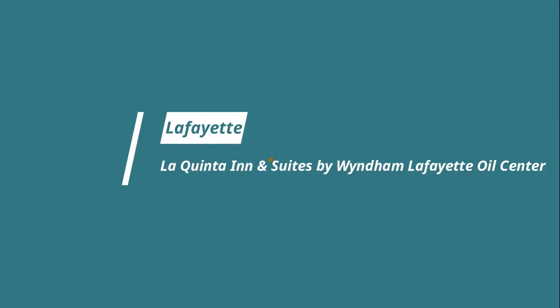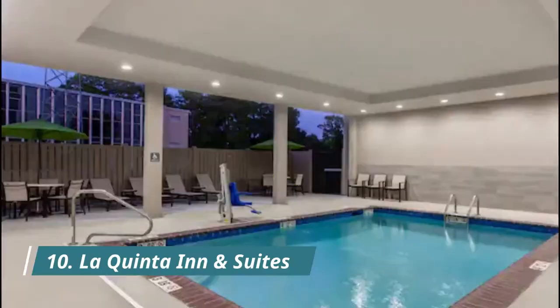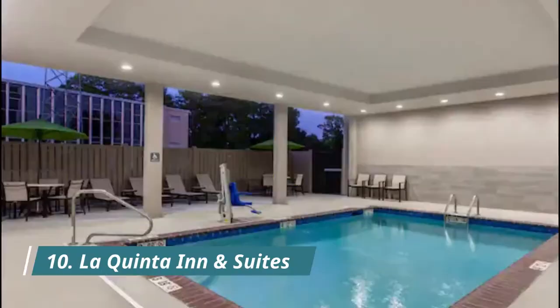Number ten: La Quinta Inn & Suites by Wyndham Lafayette Oil Center. La Quinta Inn & Suites by Wyndham Lafayette Oil Center is located in Lafayette within 600 meters of the Cajundome Convention Center at the Haymon Center and one kilometer of the Lafayette Natural History Museum and Planetarium. Hope you like this video — for more videos, please subscribe to our channel.